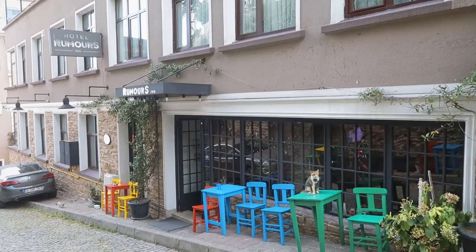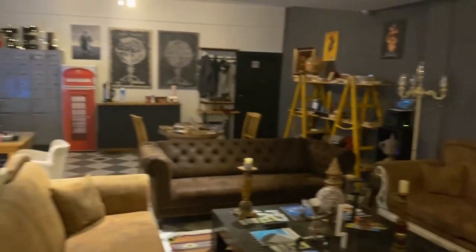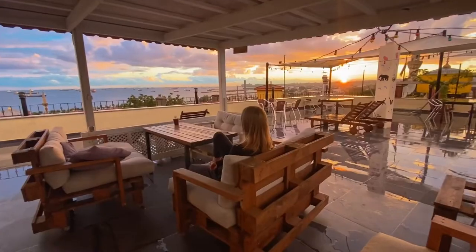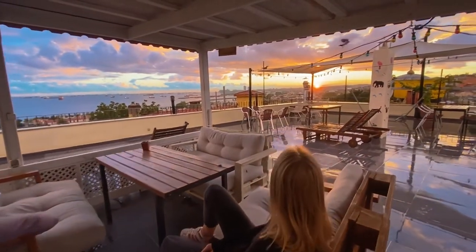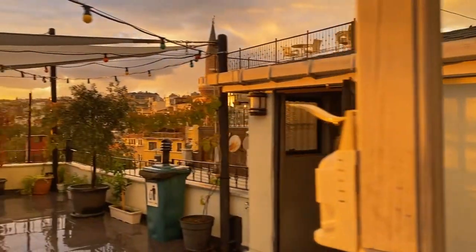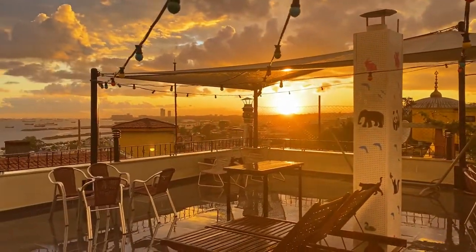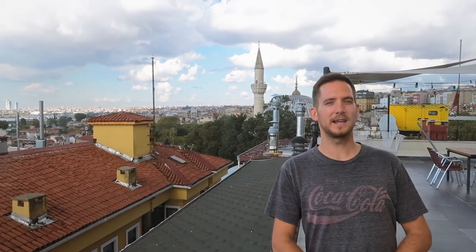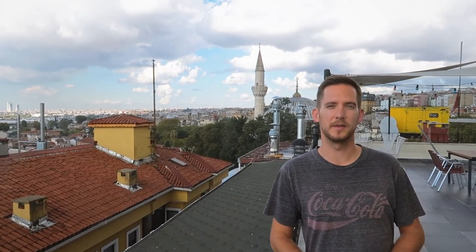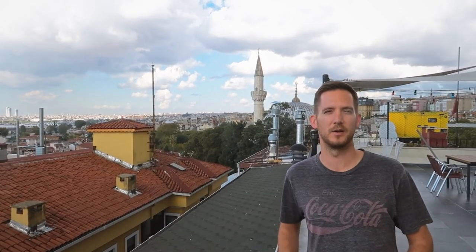We've been staying at the Rumors Inn — I definitely recommend it for a short stay here in the city. Watching the sunset on our time in Istanbul, we reflected on an amazing stay full of ancient sites with rich history mixed with modern culture, food, life, and lots of cats. We hope you've enjoyed our video of Istanbul. Next up we're heading on a flight to the Cappadocia area, so subscribe and like and join us for that video real soon.